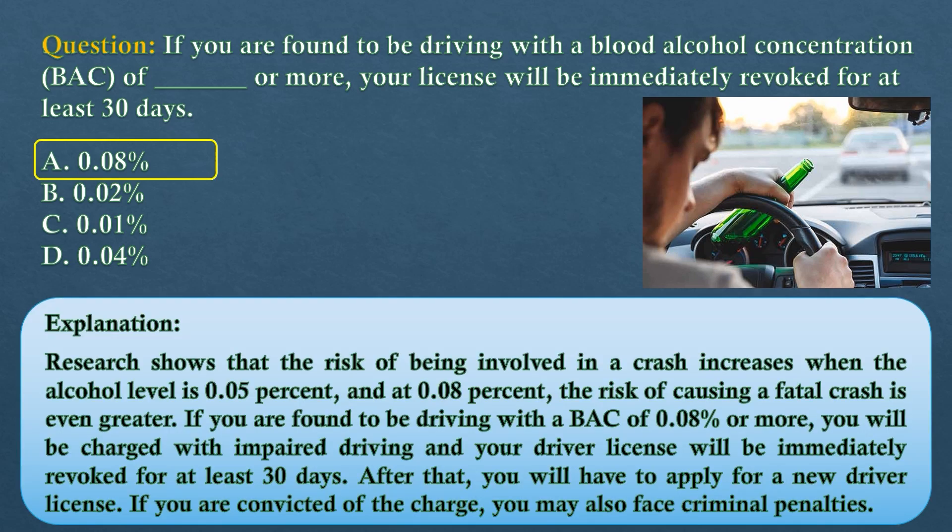The answer is option A: 0.08%. Research shows that the risk of being involved in a crash increases when the alcohol level is 0.05%, and at 0.08%, the risk of causing a fatal crash is even greater. If you are found to be driving with a BAC of 0.08% or more, you will be charged with impaired driving and your driver license will be immediately revoked for at least 30 days. After that, you will have to apply for a new driver license. If you are convicted of the charge, you may also face criminal penalties.